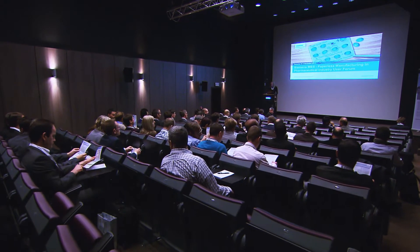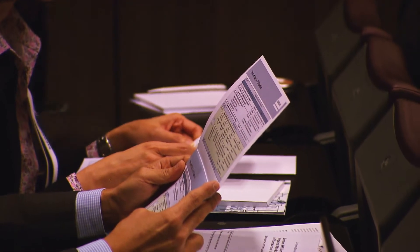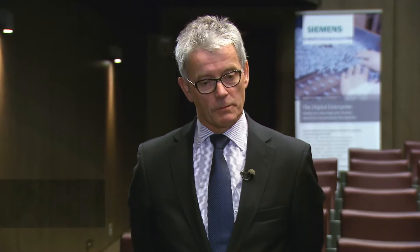One major topic was the Siemens MES strategy for paperless manufacturing. To become a paperless factory, MES is a key element to get there. Of course there are other factors, but if you don't have an MES then you never get to a paperless factory.